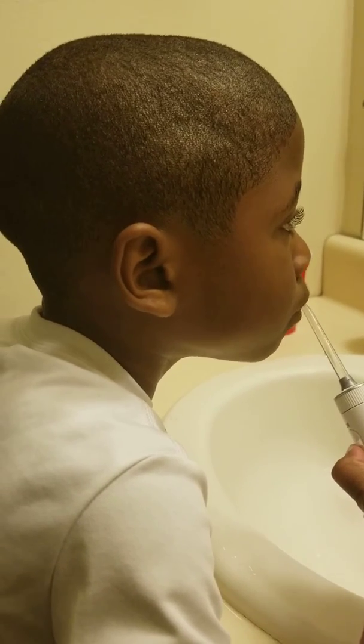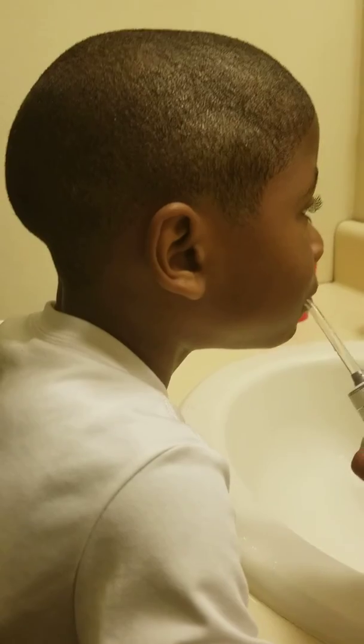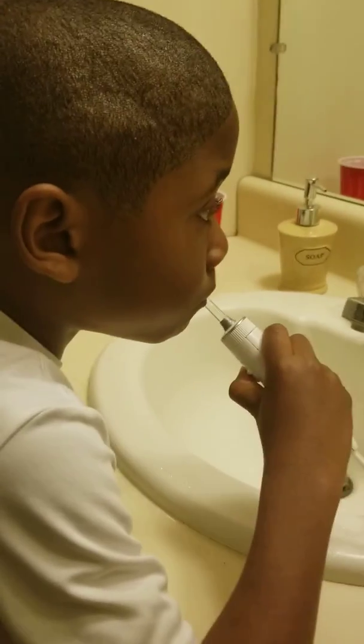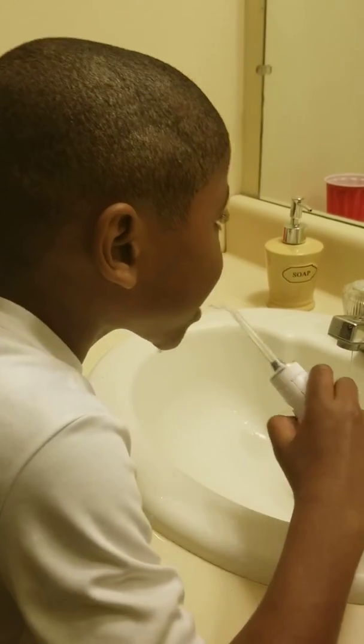Get around to the sides, now all the way around the back, to the sides. Feels good, doesn't it? All right, you're all done.